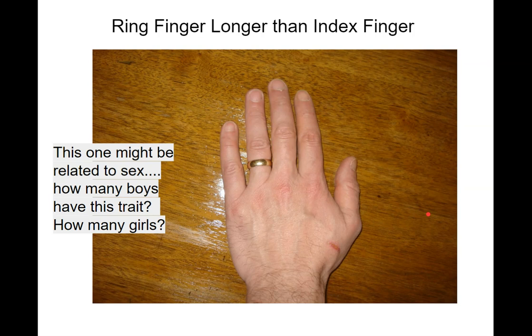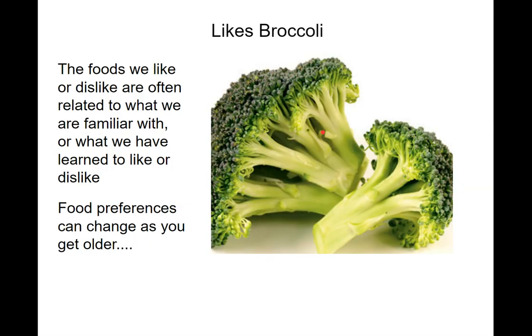Is your ring finger longer than your index finger? Some people's index finger — the pointy one — is longer. In some people the ring finger is longer. In some people they're the same length. For me, my ring finger is longer. It may be sex-linked, meaning the gene for this may be on the sex chromosomes, since it's not just sex-related characteristics on those chromosomes. It'll be interesting to count this up.